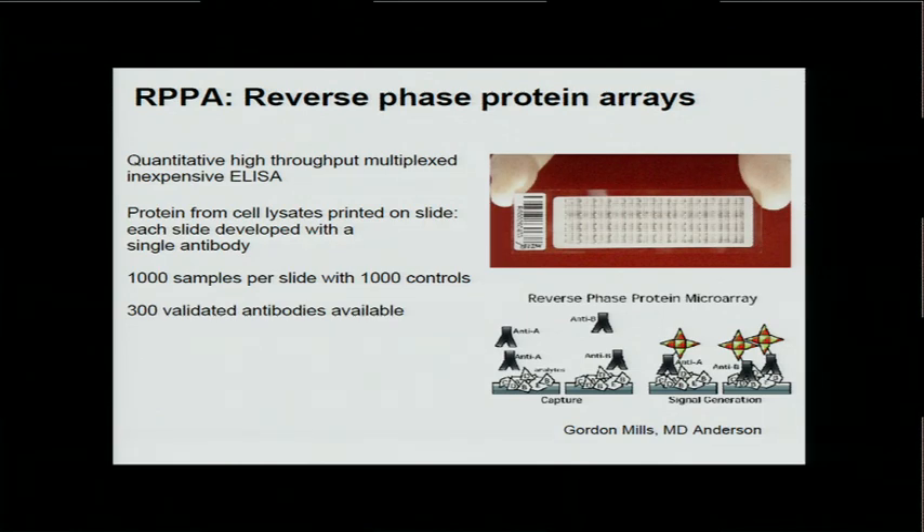RPPA stands for Reverse Phase Protein Array. It's a high-throughput proteomics technique to measure protein level and phosphoprotein level in a relatively cost-effective way. Each slide is developed with a single antibody and could contain up to 1,000 samples with controls, and there are currently about 300 validated antibodies available.